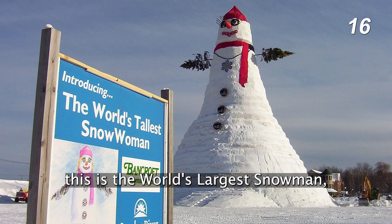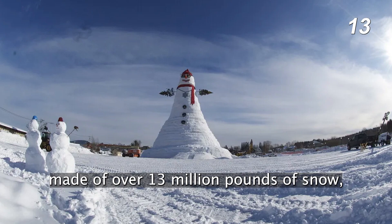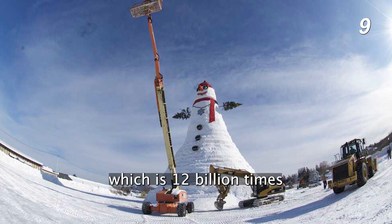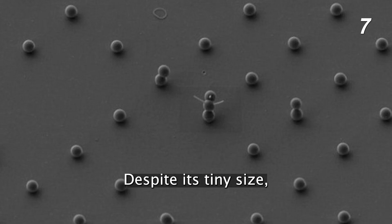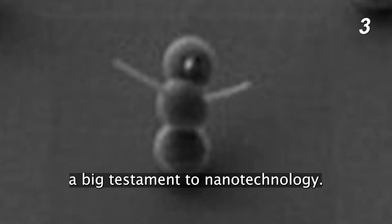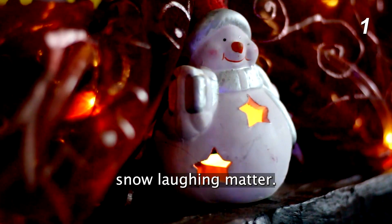On the other hand, this is the world's largest snowman, made of over 13 million pounds of snow and standing at a whopping 122 feet of height, which is 12 billion times larger than its smaller counterpart. Despite its tiny size, the world's smallest snowman is certainly a big testament to nanotechnology. One might even say that it's snow laughing matter.